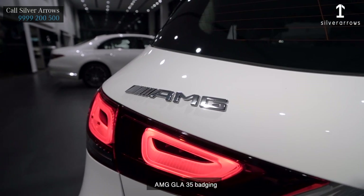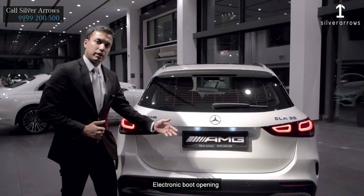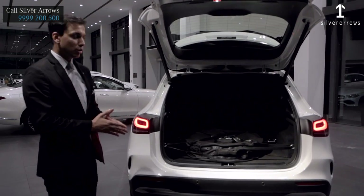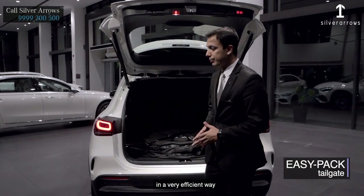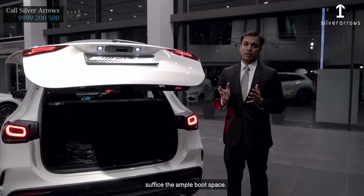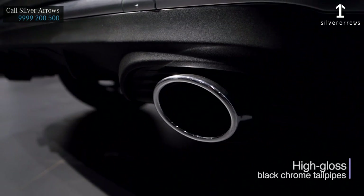The AMG GLA35 also features rear combination tail lamps consisting of active brake lights, electronic boot opening and closing which allows efficient operation. 435 liters of boot space, providing ample cargo capacity. AMG-specific rear bumper consists of diffusers and two sporty exhaust pipes.